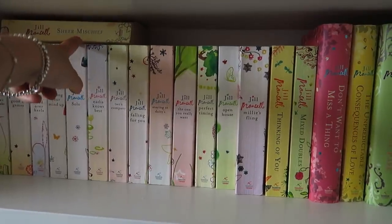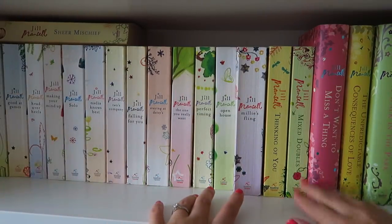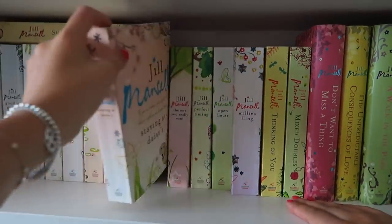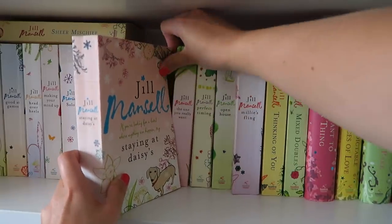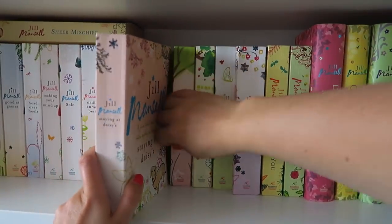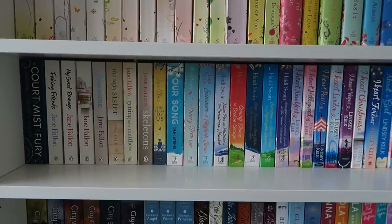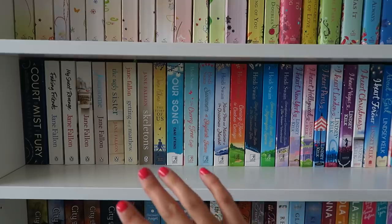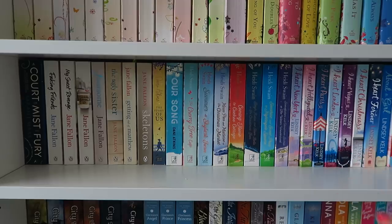I like how these covers are all consistent — the older publications look really nicely illustrated. Not as nice as Carol's but I still really enjoy how they look. Moving down yet another shelf — I've got three more shelves to go including this one. This is my sort of chick lit style shelf and then I've got a couple of series down here as well.